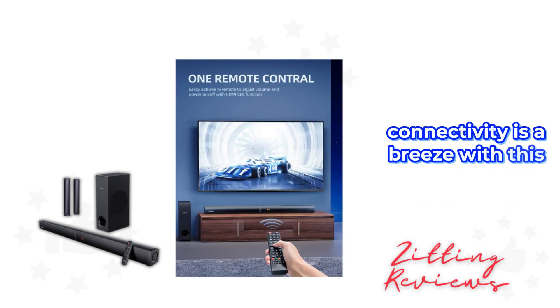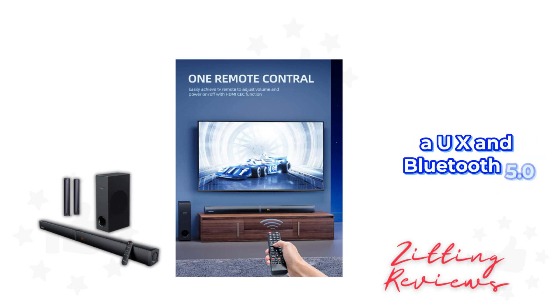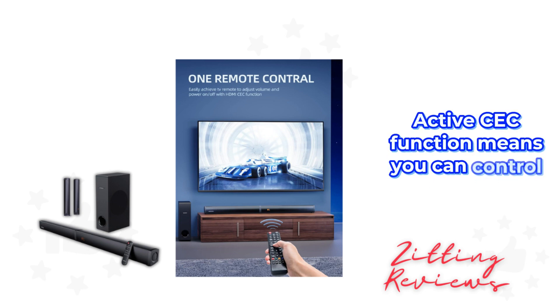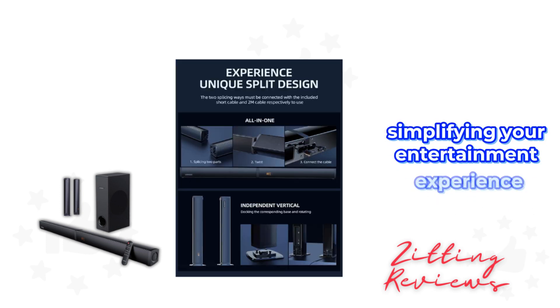Connectivity is a breeze with this sound bar. It supports ARC, optical, AUX, and Bluetooth 5.0, making it versatile for any setup. Plus, the ARC connection's active CEC function means you can control both your TV and sound bar with a single remote, simplifying your entertainment experience.